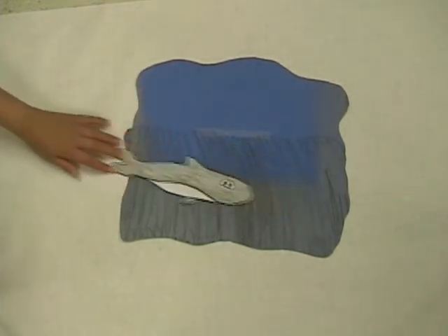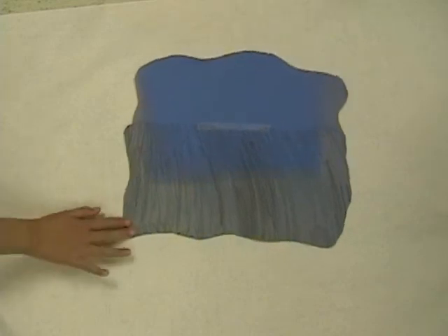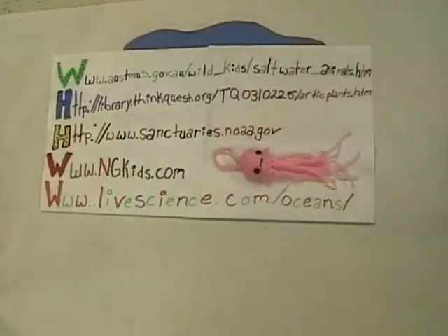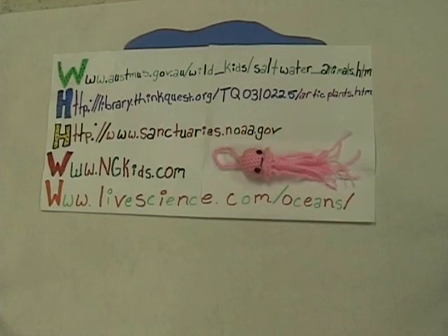There are more organisms in the ocean, but we just listed these. There is different water life, but these are the basics of saltwater. This is where we got our information. Thank you.